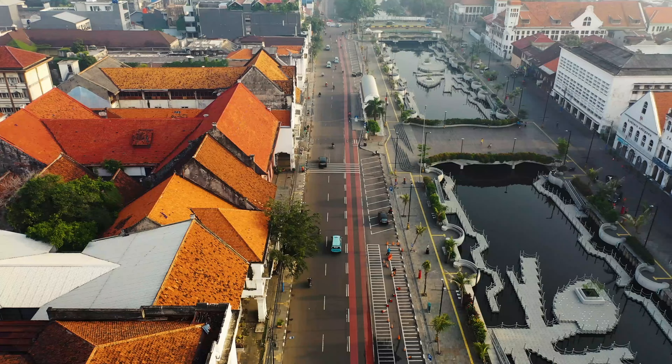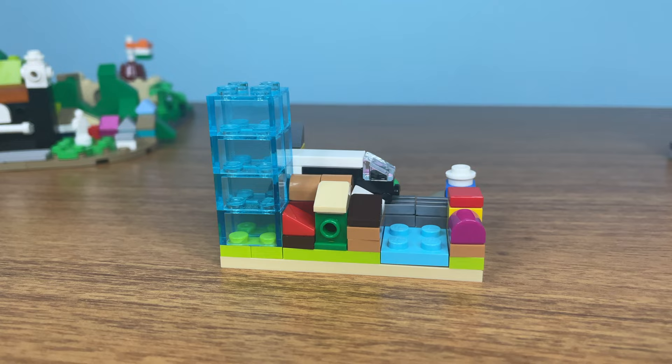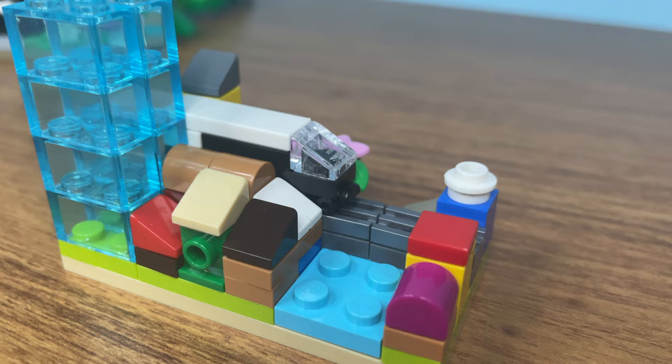Next up is Indonesia with Jakarta. Jakarta is a very iconic city that goes back a long time ago. I decided to recreate some of these buildings here. But I don't know about the final result — what do you think? Let me know in the comments below.